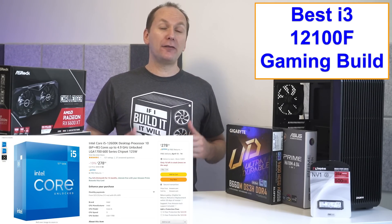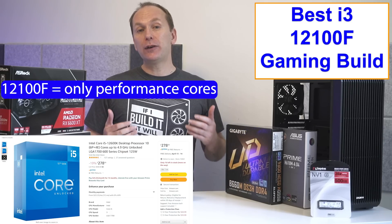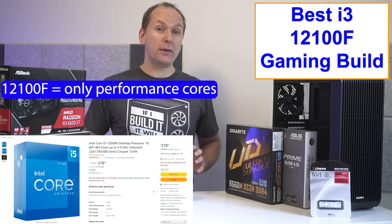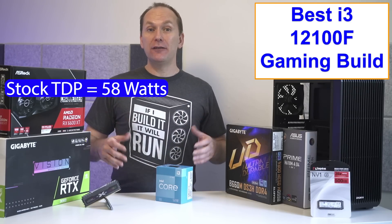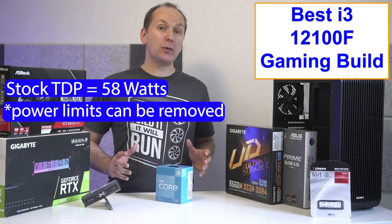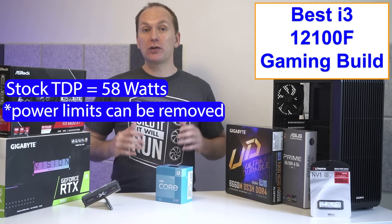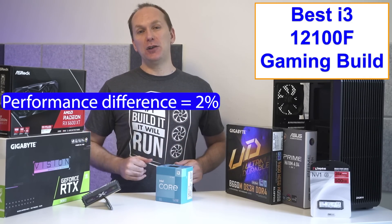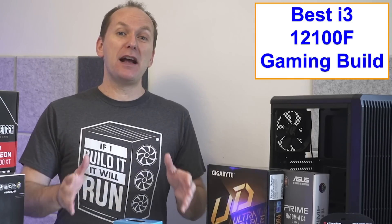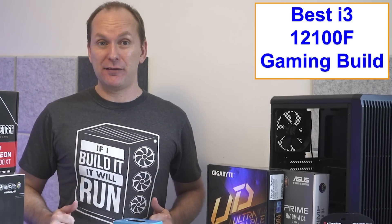Unlike the i5-12600K, the i3-12100F only has performance cores and no efficiency cores. At stock, it runs at a TDP of only 58 watts, though those power limits can be removed, and in fact many motherboards do this out of the box. The performance difference is only about 2%. More on this when we discuss the best motherboard for the i3-12100F.